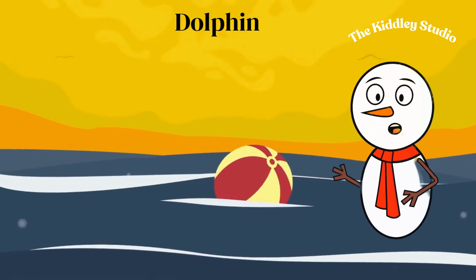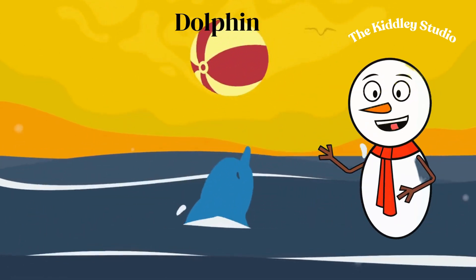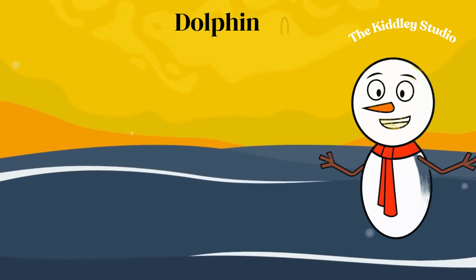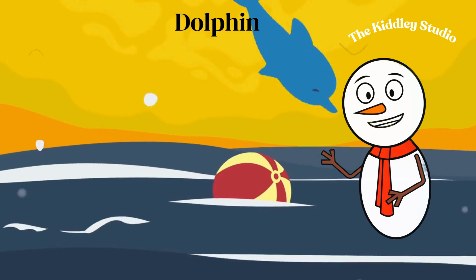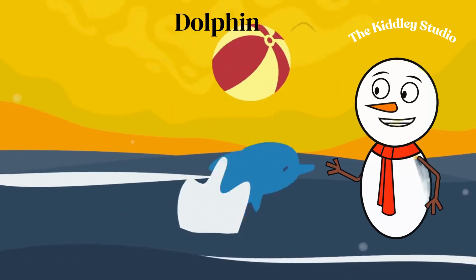Dolphins are known for being very intelligent and friendly. They love to jump and play in the waves. They make clicking sounds, and the echoes help them see in the dark ocean.